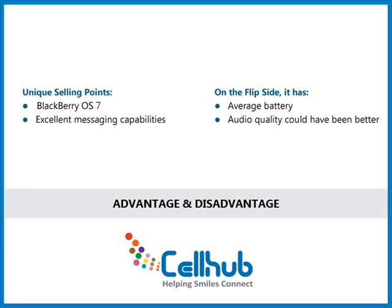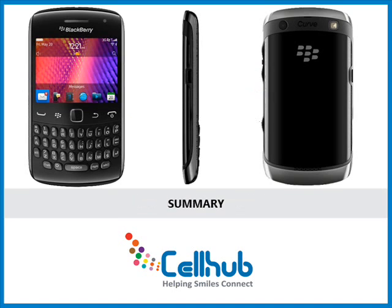On the flip side, it has average battery life and the audio quality could have been better. The new BlackBerry 9360 is an absolutely stunning Curve and offers an unmatched mobile social and intuitive smartphone experience.